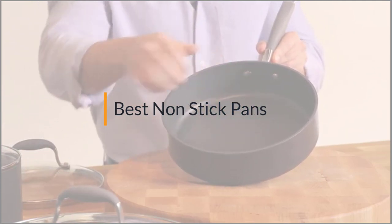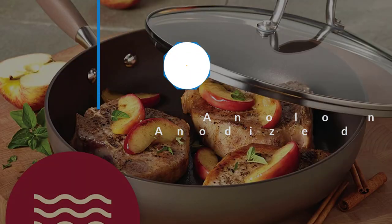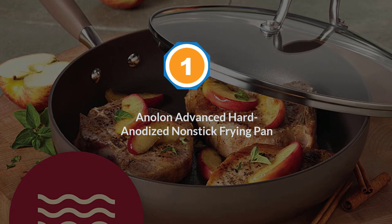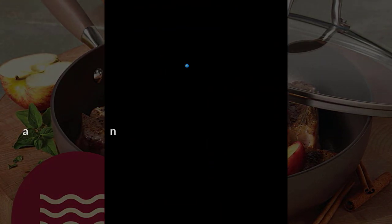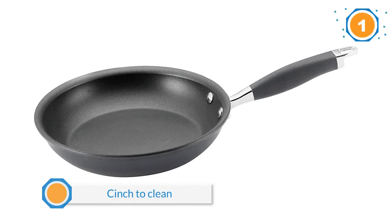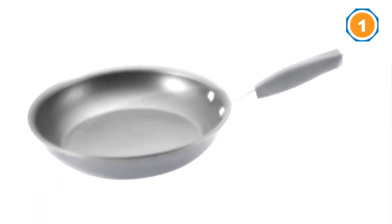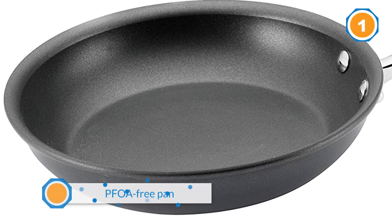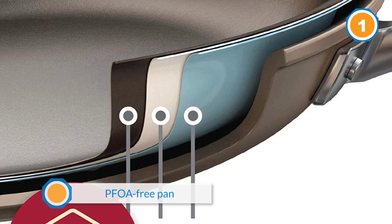Number one, most popular: Anilon Advanced Hard Anodized Nonstick Frying Pan. The Anilon pan is our favorite for most people, and not just because of the great price. This pan cooked perfectly golden brown pancakes, fluffy frittatas, and fish without leaving any skin behind. Plus, it's also a cinch to clean, sometimes even with just a dry towel.